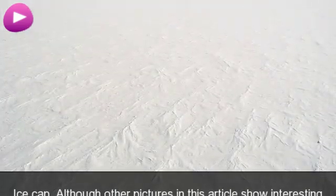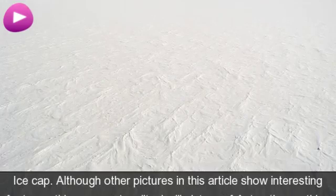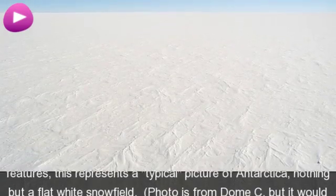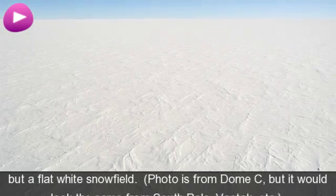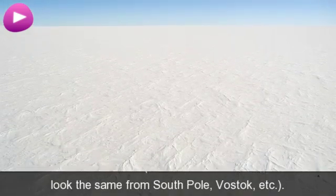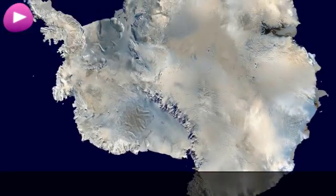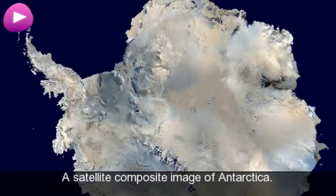Ice Cap. Although other pictures in this article show interesting features, this represents a typical picture of Antarctica — nothing but a flat white snowfield. Photo is from Dome C, but it would look the same from the South Pole or Vostok. A satellite composite image of Antarctica.